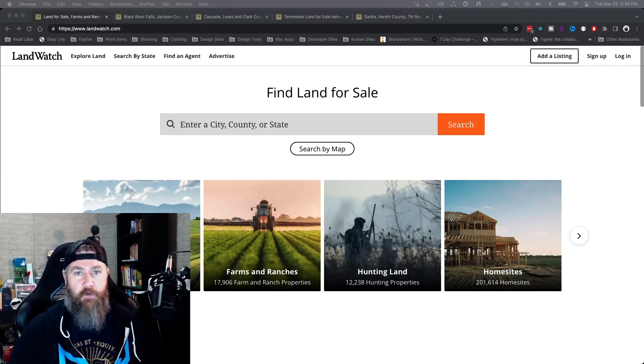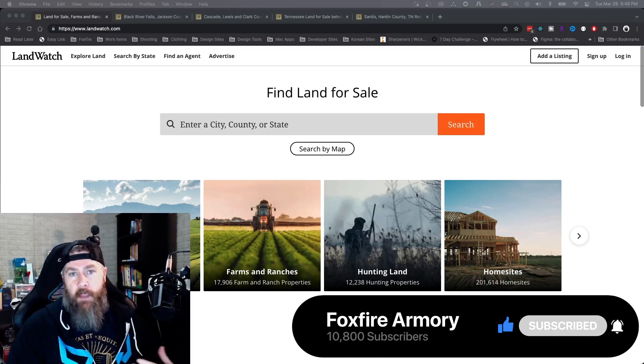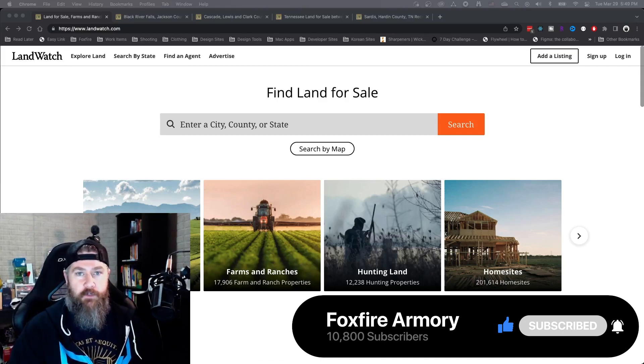Hey folks, it's Brian with Fox Four Armory. Today we're going over some tips and tricks when looking at purchasing land. This has been brought up numerous times in the comments and by people who have DM'd me asking what I personally look for in land and what might help them in their search — whether that's for bugging out, camping, hunting, fishing, or whatever you plan on doing.